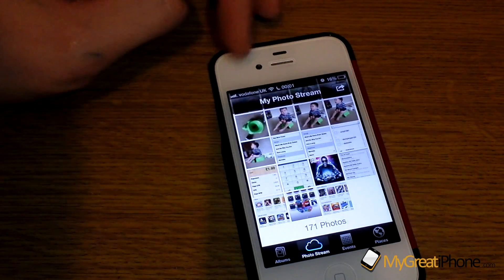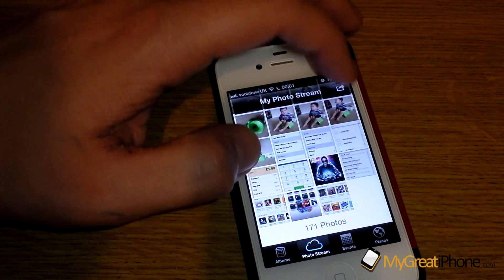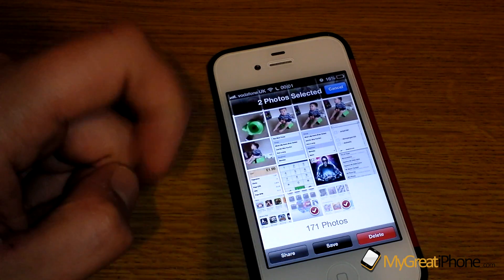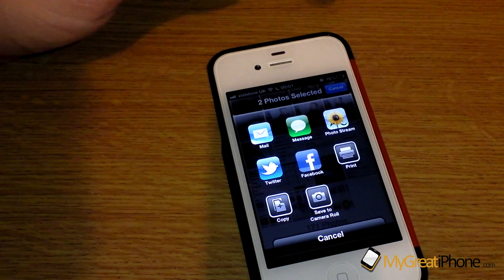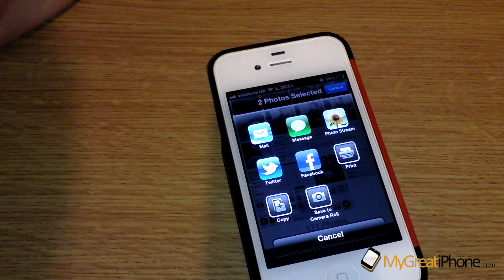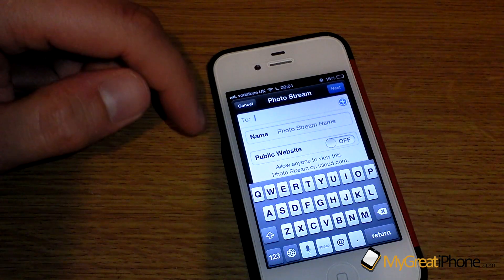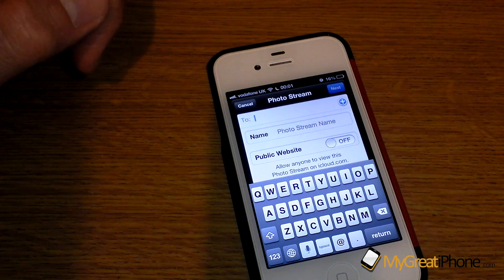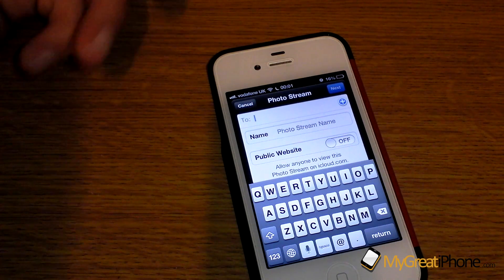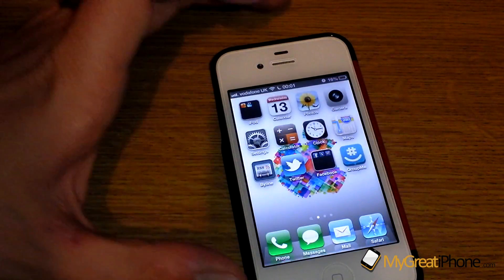In the Photos app, you can now see your photo stream at the bottom rather than in albums, and you can actually share your photo stream. If I pick a couple of photos and click share, there's a new user interface where you can add things to Mail, Messages, or click Photo Stream to share it with somebody else running an iOS device, or share it on a public website. It's a much better sharing feature for your photos.